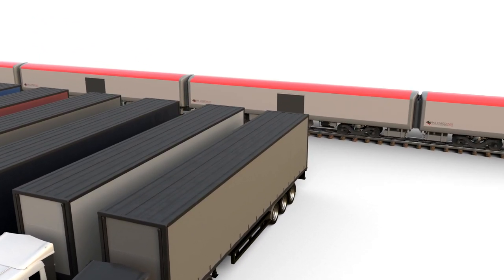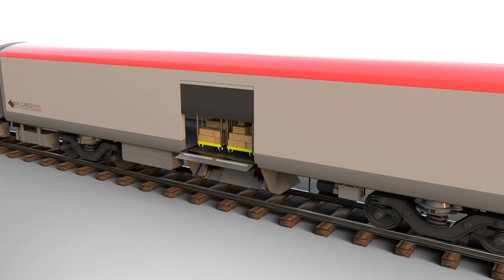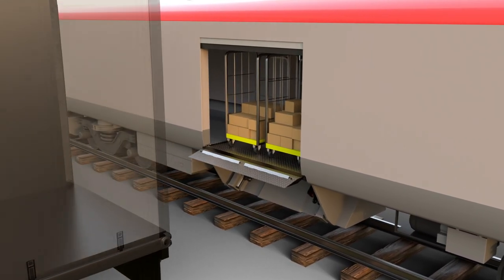For mobile cross docking, Rail Cargo Liner can transform the carriage into a mobile distribution hub, requiring little to no supporting infrastructure.